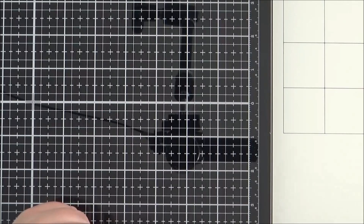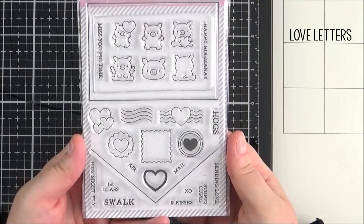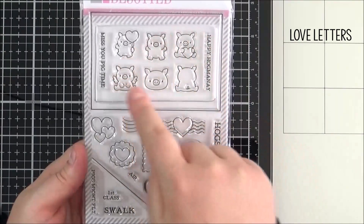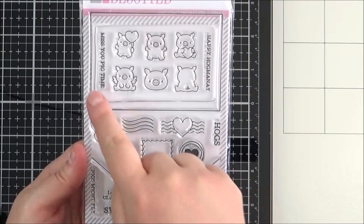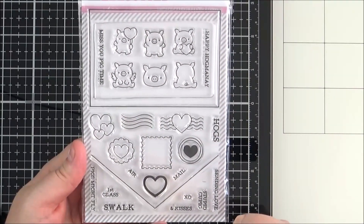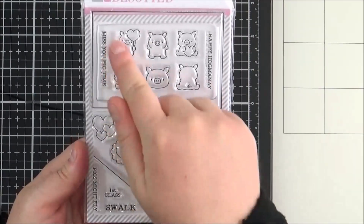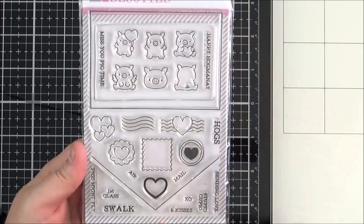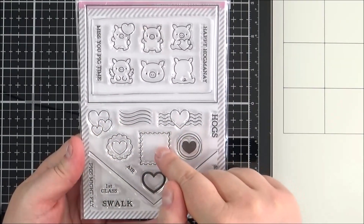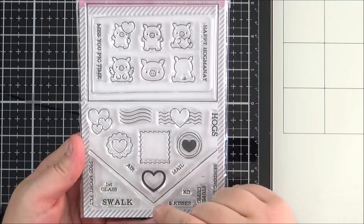First up is the Love Letters set — it is so adorable and I think really quite unique as well. You have all of these cute little piggies in their different poses, and then you have this rectangle outline which you could use as a letter or a postcard, and also the flap which you can add on top to make an envelope. You have the postage stamp here and icons that can fit inside the postage stamp, or you can actually add the little piggies inside as well.